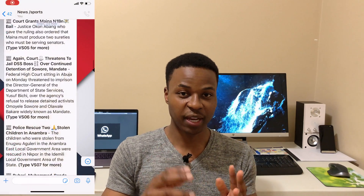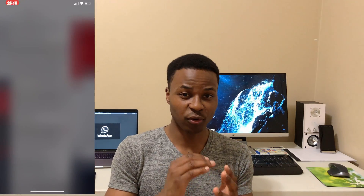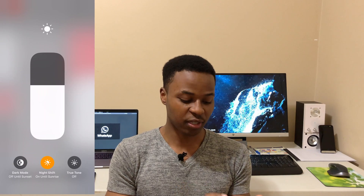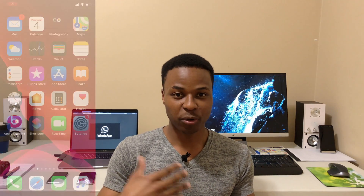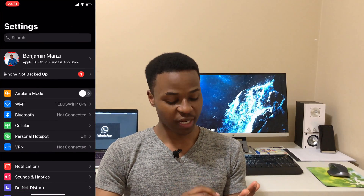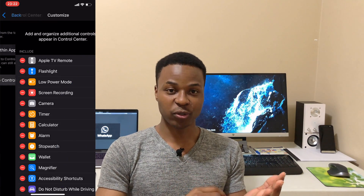If you use an Apple or iOS device and want to enable dark mode quickly, there are two options. The first option: scroll down on the Control Panel, then 3D touch or force touch on the brightness section, and on the left-hand side you will see a dark mode shortcut. You can then tap to enable or disable dark mode.